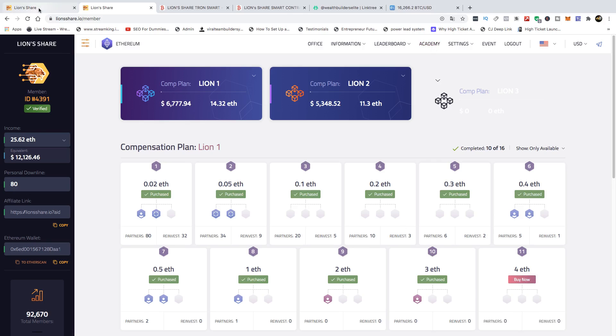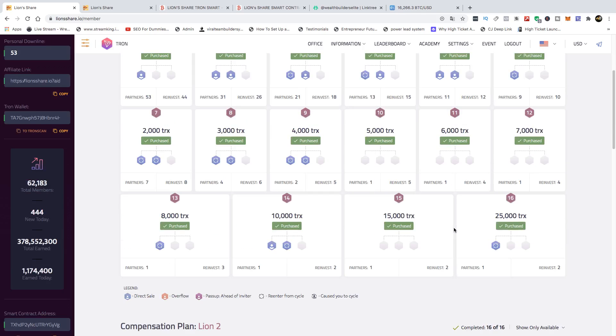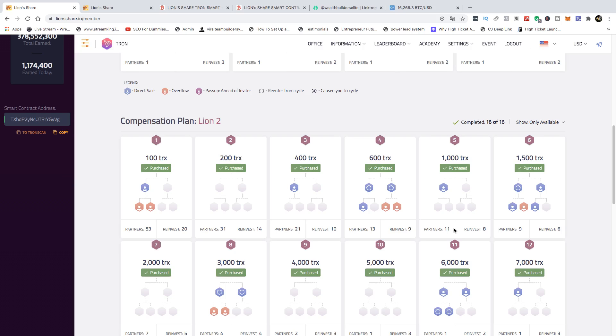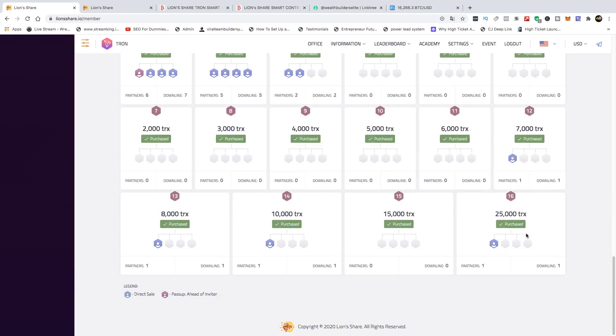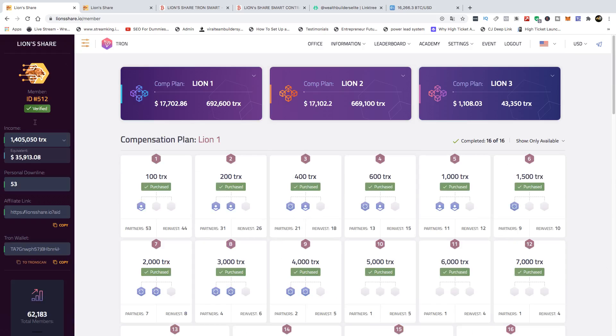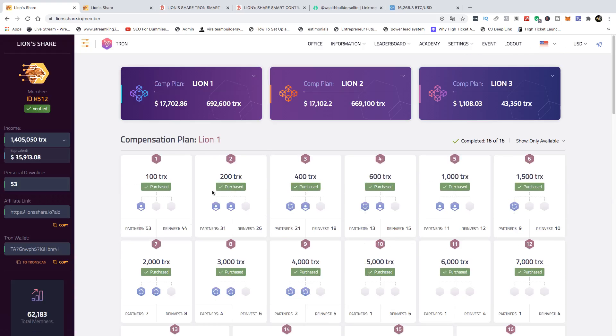We believe in Lion Share Tron because the transaction fees are low, the slots are affordable, and if you know anything about Tron, you know it's very fast and super efficient. When they launched Lion 3, we got started and got all 16 slots. We now have all 16 in Lion 1, all 16 in Lion 2, and all 16 in Lion 3 — all 48 slots in Lion Share Tron.